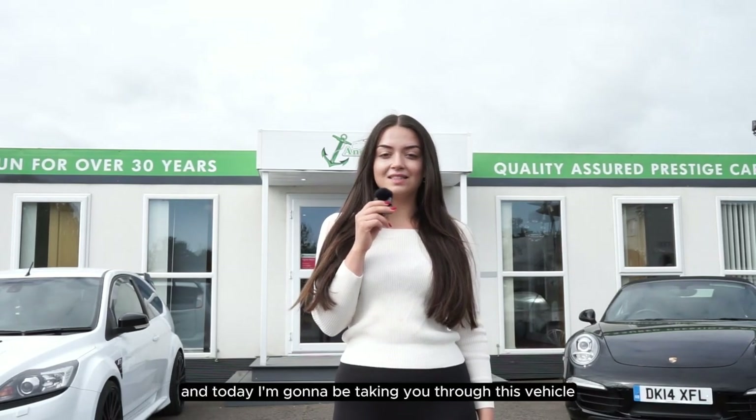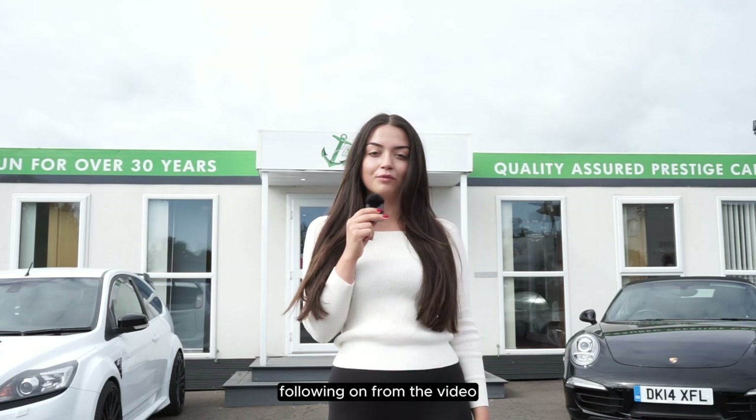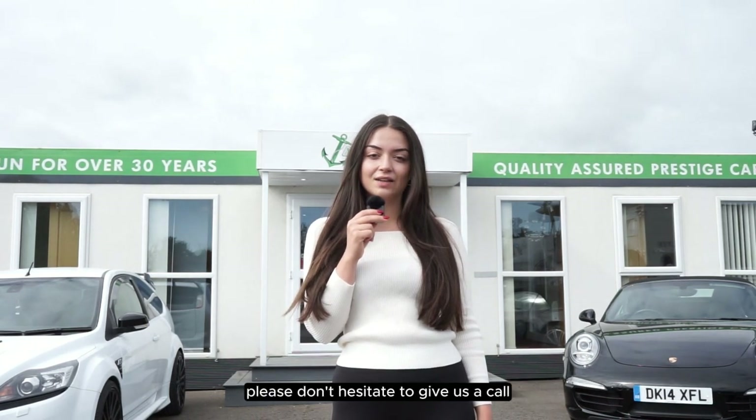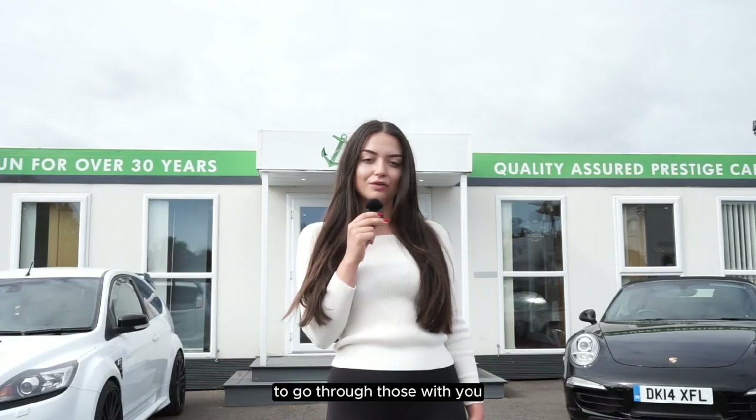My name is Amy from Anchor Cars and today I'm going to be taking you through this vehicle. If you do have any questions following on from the video, please don't hesitate to give us a call on the numbers shown above and our salesmen will be more than happy to go through those with you.